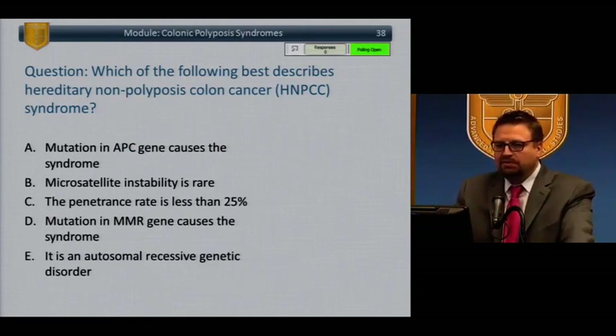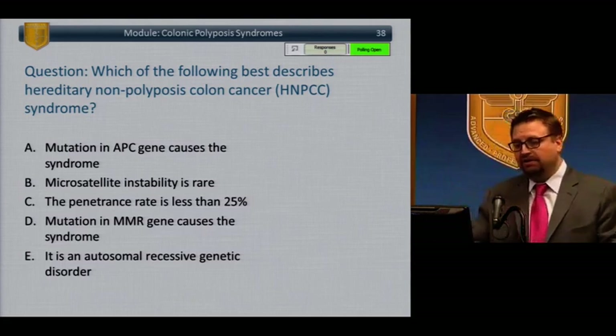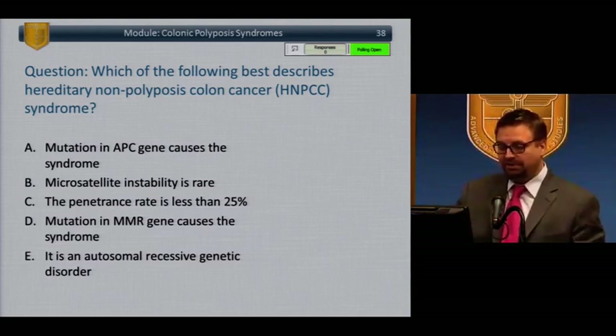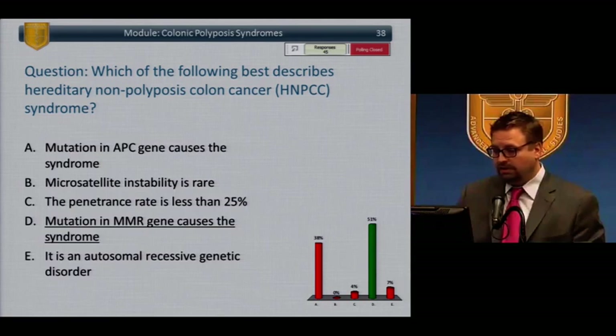We'll discuss polyposis syndromes. Which of the following best describes HNPCC? Mutation in the APC gene causes the syndrome. Microsatellite instability is rare. The penetrance rate is less than 25%. Mutation in the MMR gene causes the syndrome. Or it is an autosomal recessive genetic disorder. Most people answered correctly: D, mutation in the MMR gene causes the syndrome. Several people answered APC — we'll talk about that.